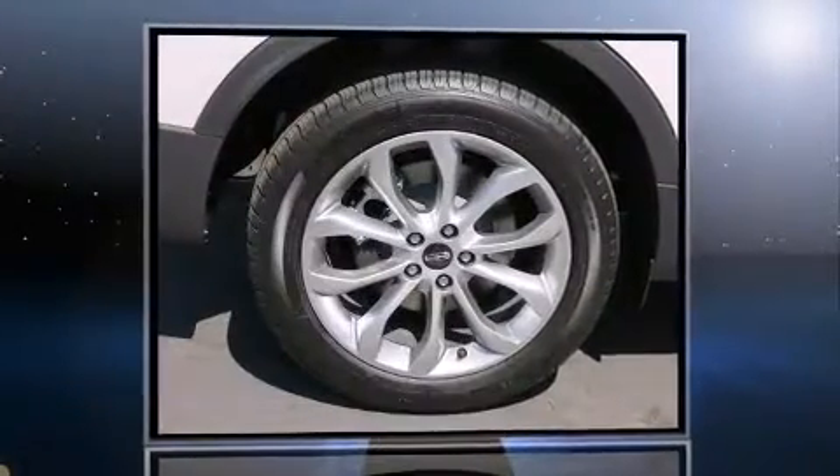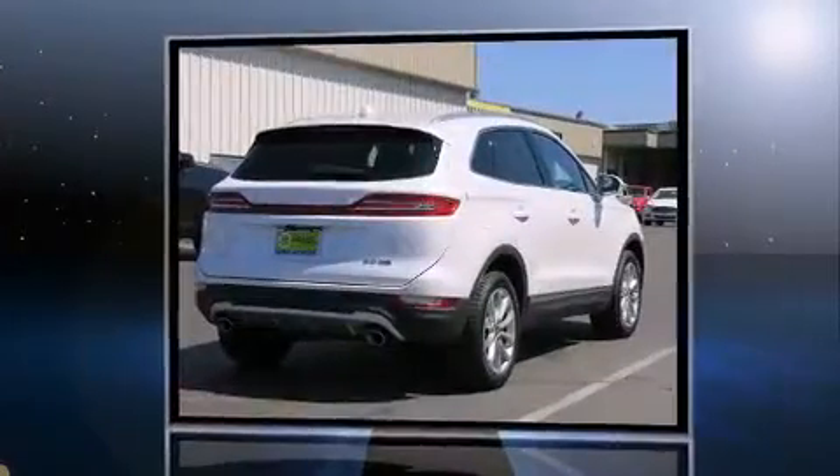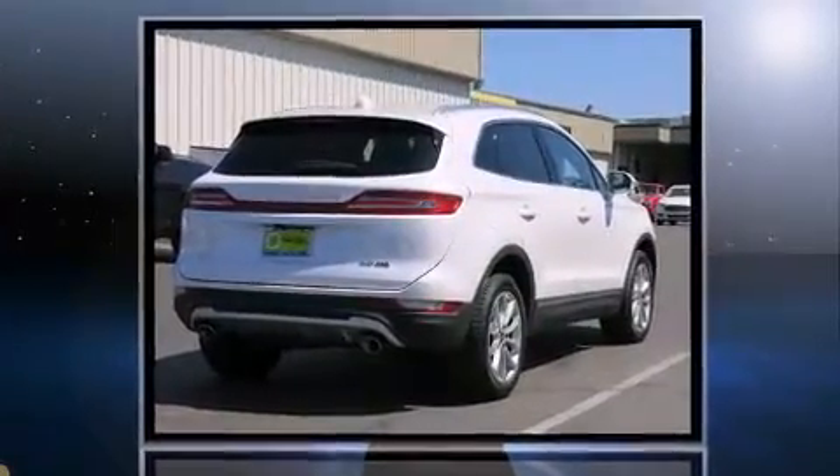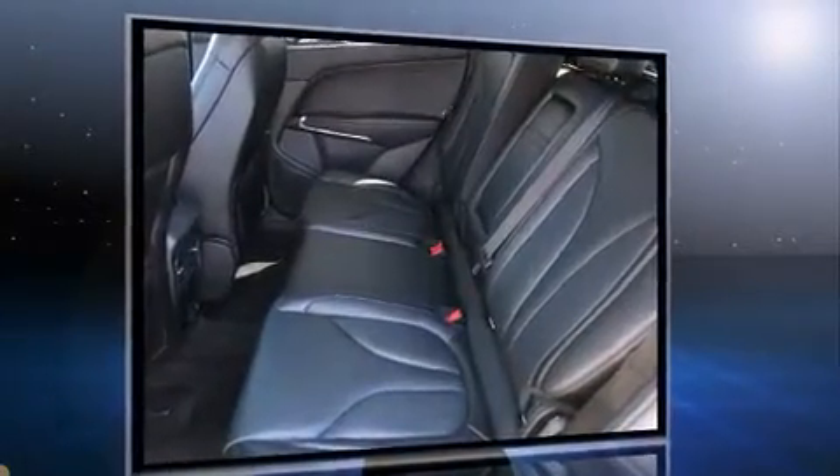The 2016 Lincoln MKC achieves smooth gear shifts thanks to its efficient four-cylinder engine, while all-wheel drive keeps this model firmly attached to the road surface. Well-tuned suspension and stability control deliver a spirited yet composed ride and drive.